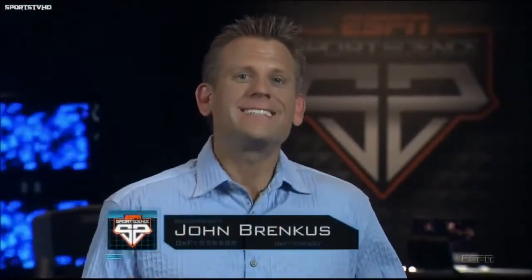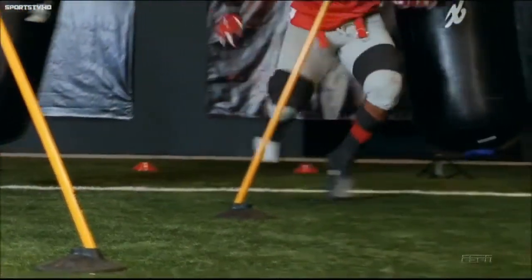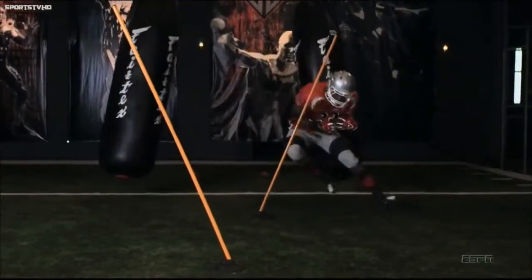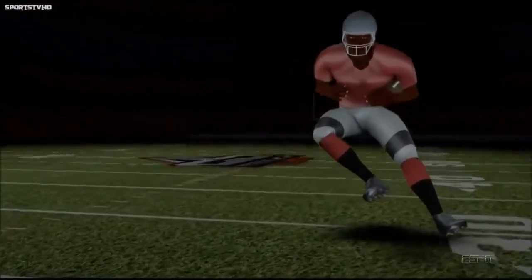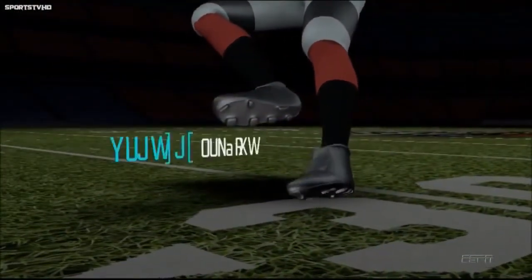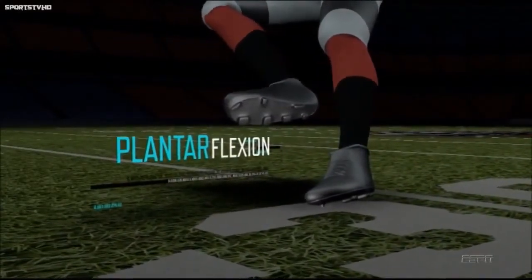Here's one secret to Arian Foster's ankle-breaking jukes. Foster is able to change speeds and directions so rapidly, thanks in part to correct ankle flexion — essentially bending. Many athletes make the mistake of initiating a juke by planting their leg with plantar flexion, pointing the toes away from the shin.